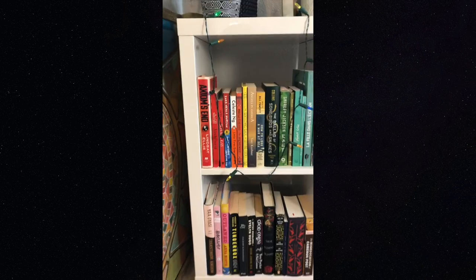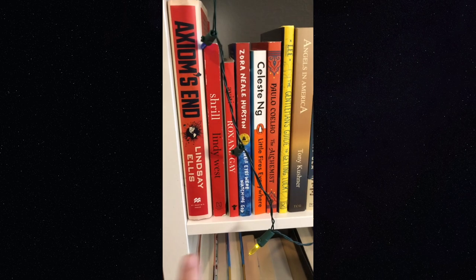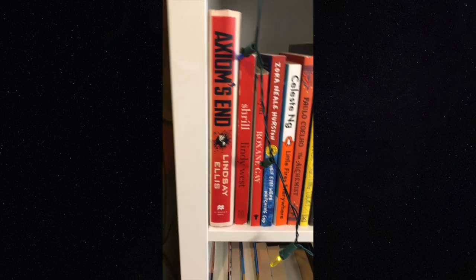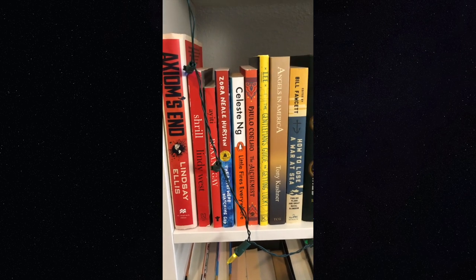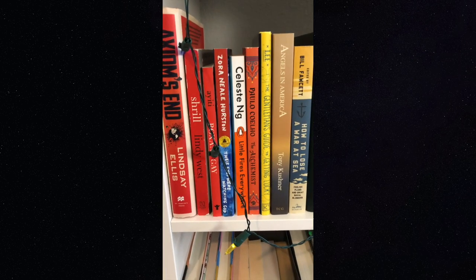Over here we've got sort of the red books: 'Axiom's End' by Lindsey Ellis, 'Shrill' by Lindy West, 'Hunger' by Roxane Gay, and 'Their Eyes Were Watching God' by Zora Neale Hurston.